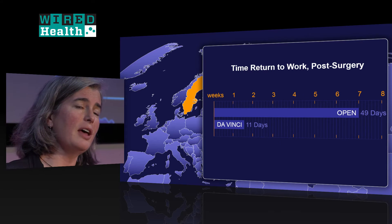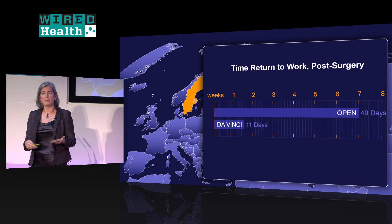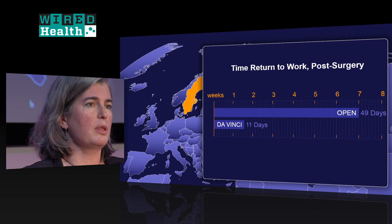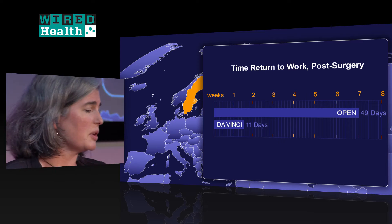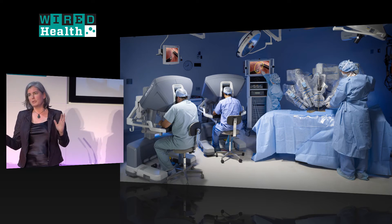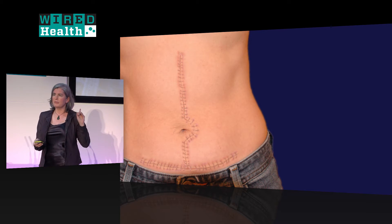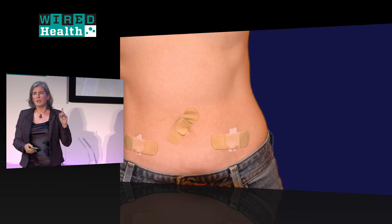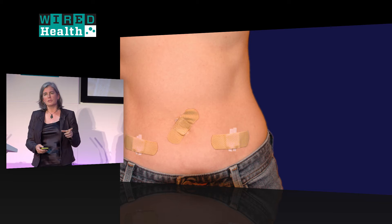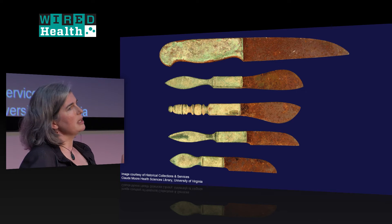In Sweden, the healthcare system pays for people's sick leave as well as acute hospitalization, so they care a lot about how long it takes people to return to work. A study using Swedish registries showed people went back to work after 11 days with da Vinci surgery versus seven weeks with open surgery. This paints a wonderful picture: robots are going to be everywhere, coming to an operating theatre near you.